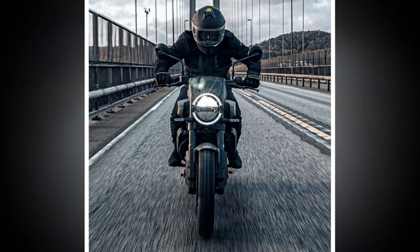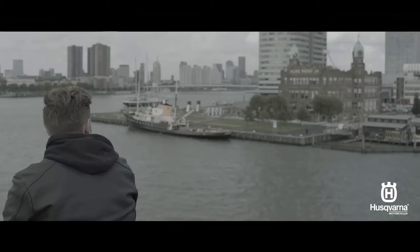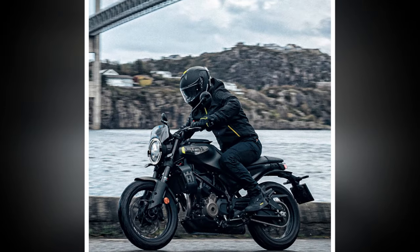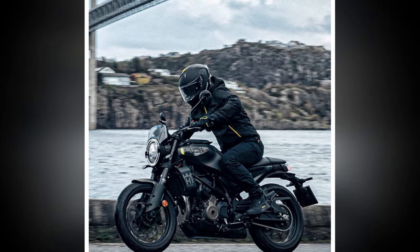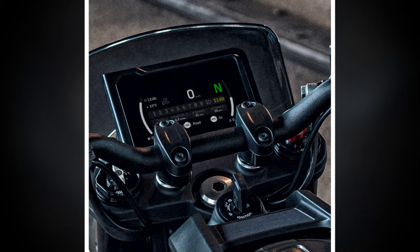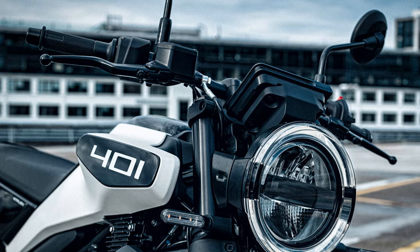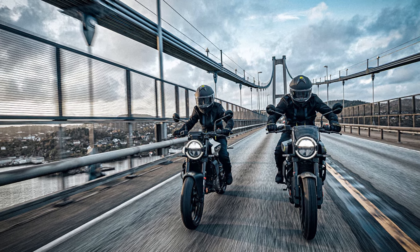Pirelli Scorpion Rally STR tires are a stylish choice for the Svartpilen 401. The long and wide knobby blocks provide a reasonable contact patch for fast, sporty rides while confidently traversing the indignities of city and suburban roadways with some visual enduro credibility. The Rally STRs handle rain-grooved concrete freeways impressively — something that can't always be said for pure street tires. The fuel tank on the 2024 model holds almost a gallon more than last year's oddly low-capacity tank, and with a rated fuel consumption of nearly 70 miles per gallon, the new tank significantly extends range.